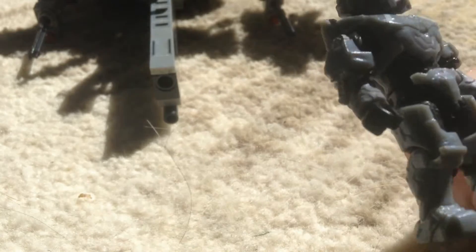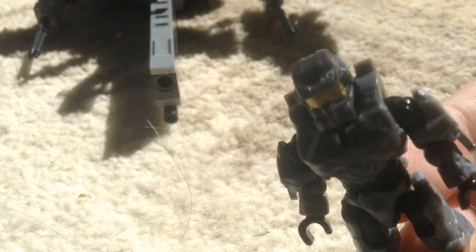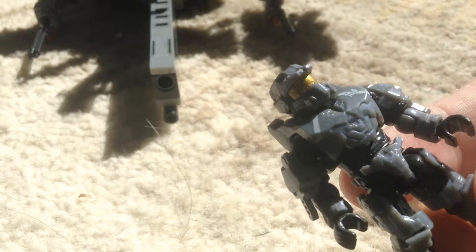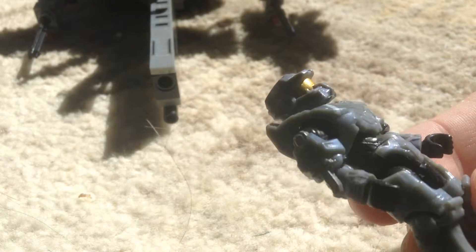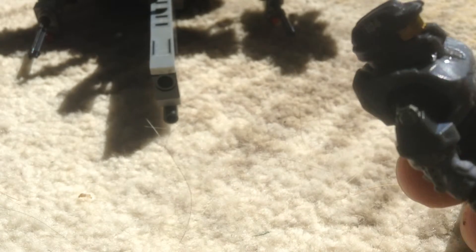I feel like if Halo 5 were to actually have a theme, it should have been after these figures. Of course, he's got his little 104, since he's S-104, on multiple parts of his Spartan. He actually has probably one of the shiniest visors I've ever used. The Halo Reach figures have really shiny visors, unlike these ones, and the Halo 4 visors are just weird.